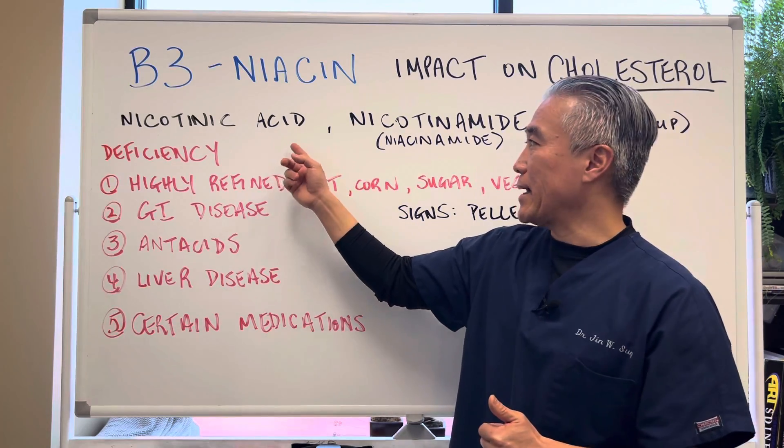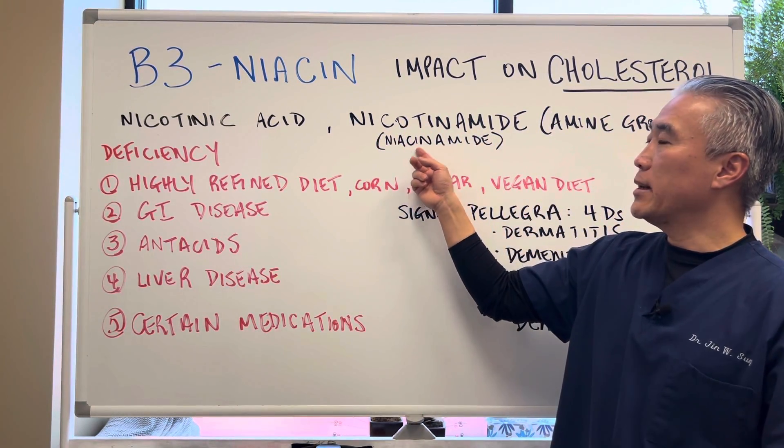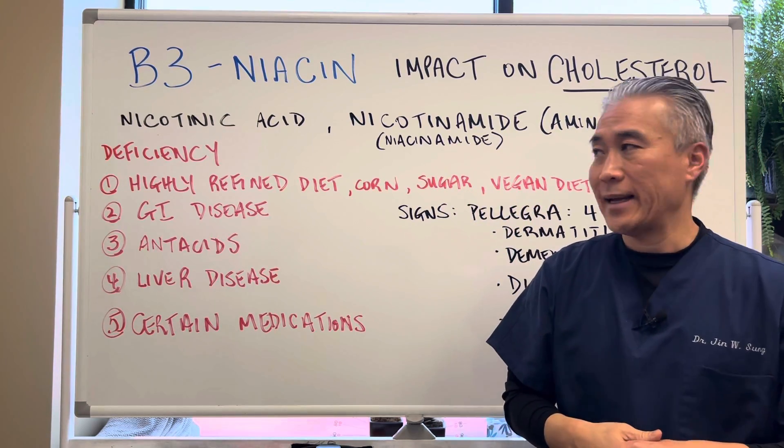Niacin is also called nicotinic acid, and there are other versions called nicotinamide or niacinamide, which has an amine group attached to it.